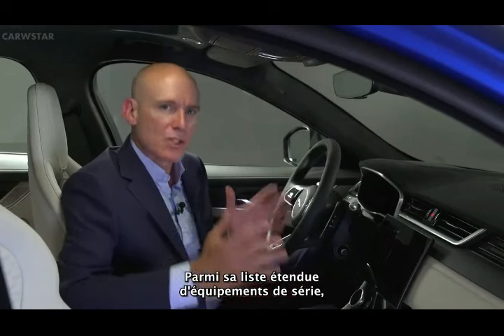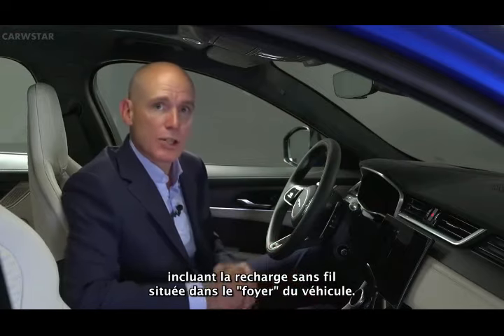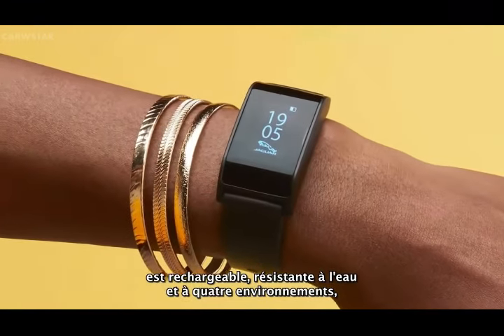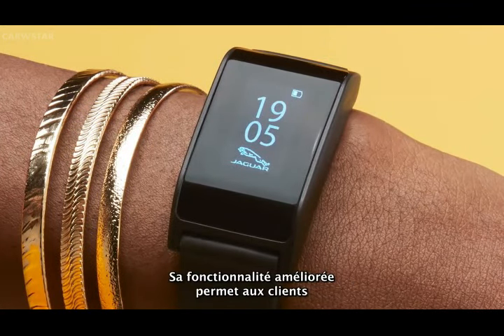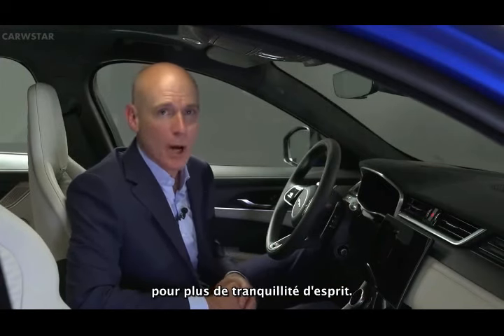With a generous list of standard equipment, the 21 model year F-Pace SVR receives new and enhanced options, including wireless device charging located in the vehicle fireplace, with a signal booster that improves signal strength and reception via an external antenna. The second-generation activity key is rechargeable, water-resistant to four atmospheres, and features a touchscreen interface displaying a clock. Its enhanced functionality allows customers to access and start the vehicle so they can leave their standard vehicle key at home for additional peace of mind.